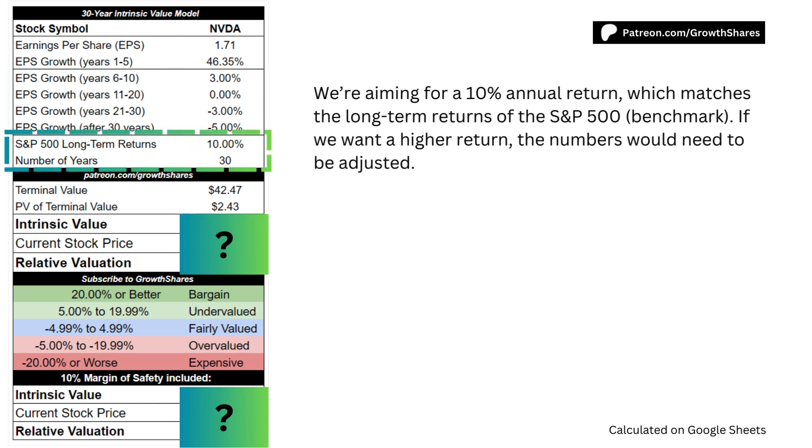We're aiming for a 10% annual return on investments, which matches the long-term returns of the S&P 500. If we want a higher return, the numbers would need to be adjusted, often requiring a much lower stock price relative to its intrinsic value.